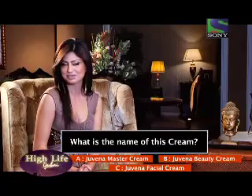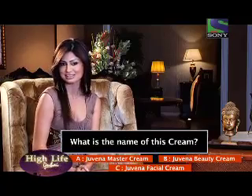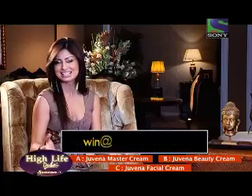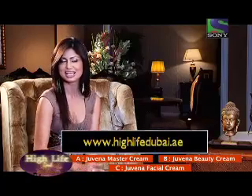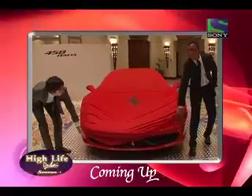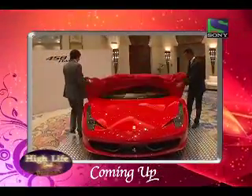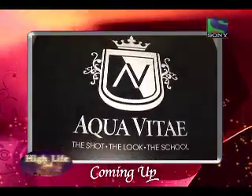I hope that helped Jiya, and now as usual High Life Dubai is giving you a chance to win three of these creams. Just answer this simple question: what's the name of this cream? A. Juvena Master Cream, B. Juvena Beauty Cream, C. Juvena Facial Cream. Send in your answers to win at HighLifeDubai.ae or go on our website, click on competition and answer the simple question. Coming up after the break is the launch of the new Ferrari 458 Italia, followed by the swanky launch party by Aquavite.